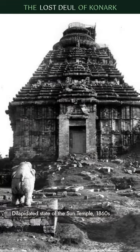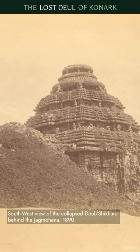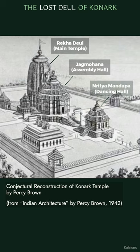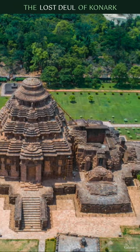As a highly revered monument, it's astonishing that the Sun Temple at Konark was largely abandoned by the 17th century. The Rekha Deul, the Jagmohana, and the Nrithya Mandap together formed the original structure. But sadly, the main Deul is now in ruins.